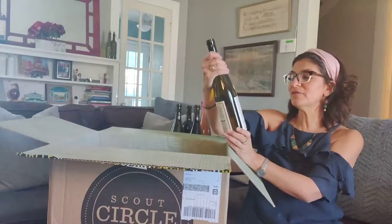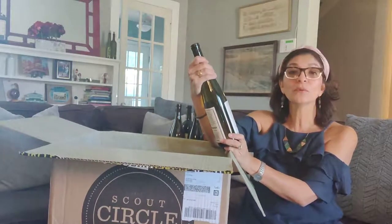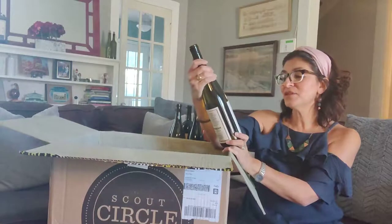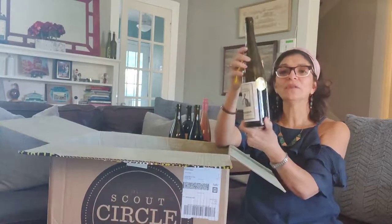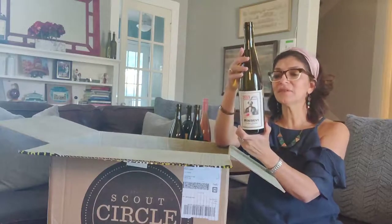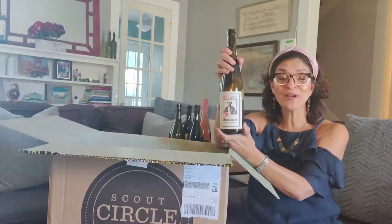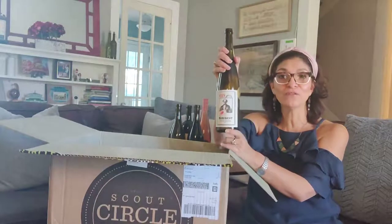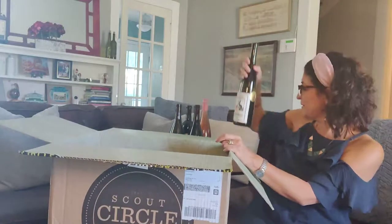Oh, another club exclusive — this is the Resident Gruner Veltliner. Again there's a gold label on it showing it's a club exclusive, and this is coming from Austria. My boyfriend and I are really going to enjoy that. We visited Austria a few years ago, so this is going to be a real crowd pleaser for us.